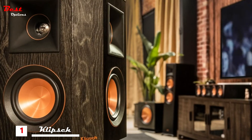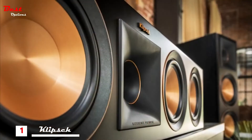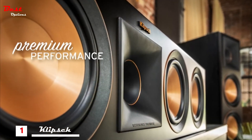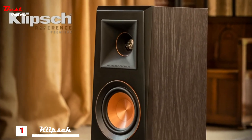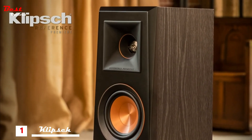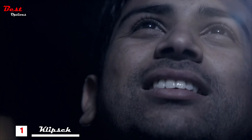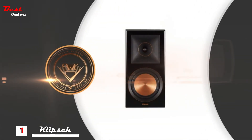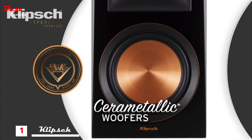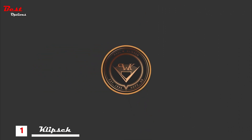Klipsch's award-winning linear travel suspension technology lowers distortion, while a ceramic magnet housing provides premium performance. Klipsch Reference Premier tweeters set the standard in acoustic reproduction. The result? You experience the clearest, most detailed, and lifelike sound possible. Adding to the distinctive look and exceptional sound of Reference Premier speakers are Klipsch Cerametallic woofers.